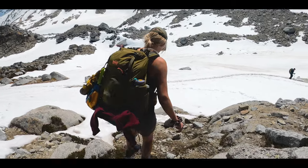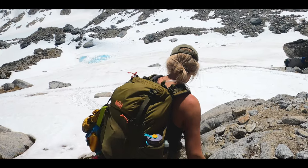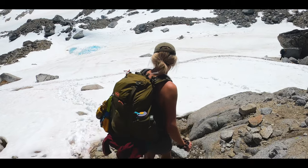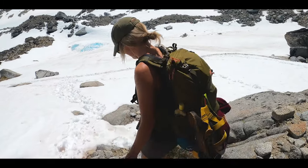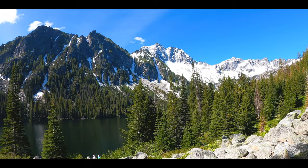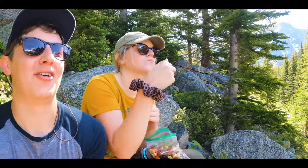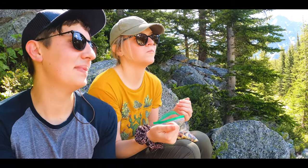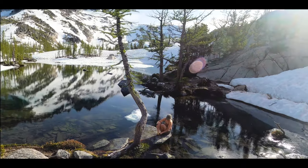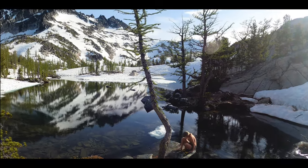A quick backstory: back in late June of 2020, my girlfriend Tess and I were lucky enough to snag a permit for the core zone of the Enchantments. We completed the entire route and compiled a list of things we really enjoyed about the trip that others may value, as well as things we totally would have done differently.